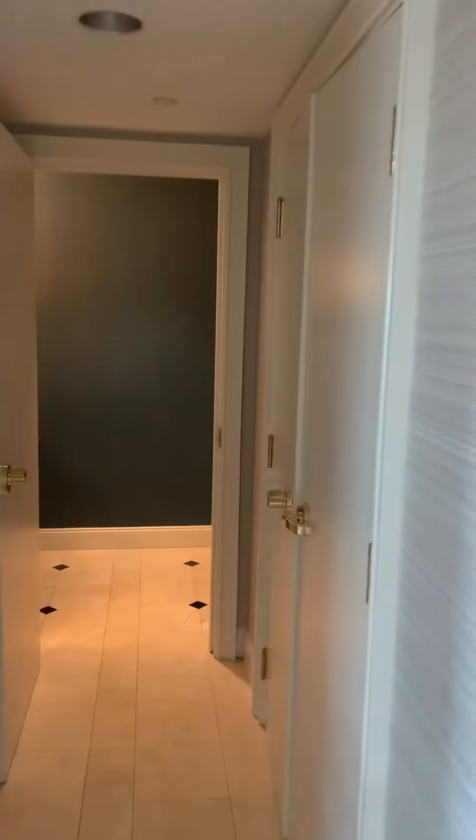All right, got the entryway. This is all the way at the end of the hall, double door. Come down here for this small water closet.